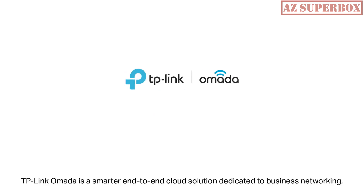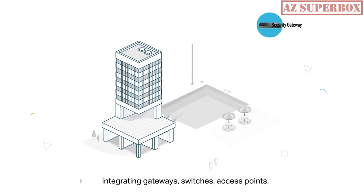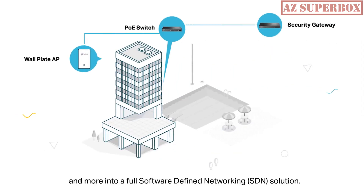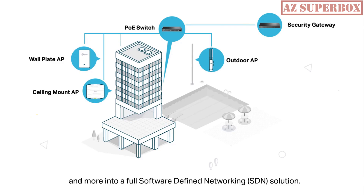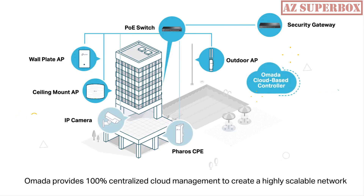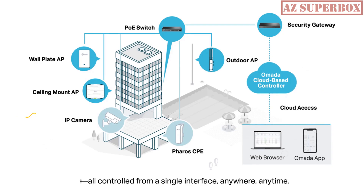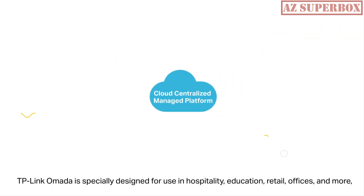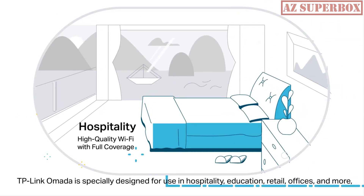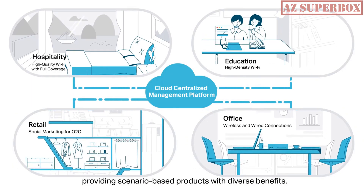TP-Link Omada is a smarter end-to-end cloud solution dedicated to business networking, integrating gateways, switches, access points, and more into a full software-defined networking solution. Omada provides 100% centralized cloud management to create a highly scalable network, all controlled from a single interface, anywhere, anytime. TP-Link Omada is specially designed for use in hospitality, education, retail, offices, and more, providing scenario-based products with diverse benefits.